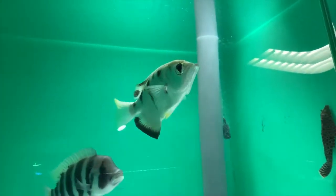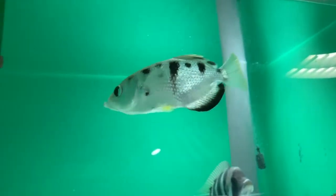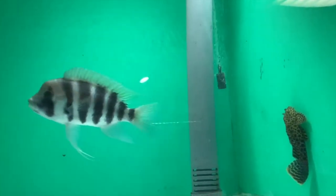I've kept archers in the past — mine have never gotten this big. They can get to a foot long, but this is huge. Frontosa right there.